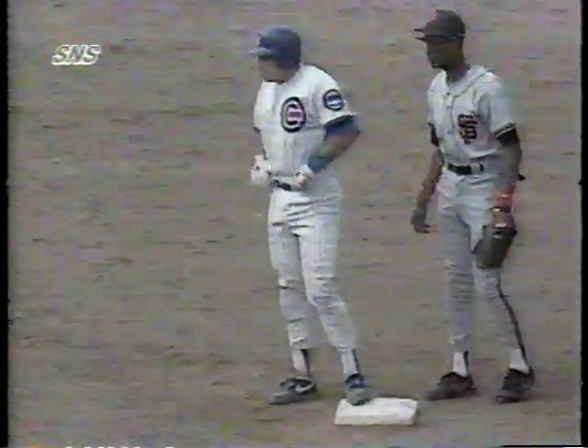Paul Assenmacher was the winner in relief, now 3-2. The losing pitcher was Adley Hamaker, falling to 4-5. Jeff Pico picked up his second save, and the Cubs sweep the series.